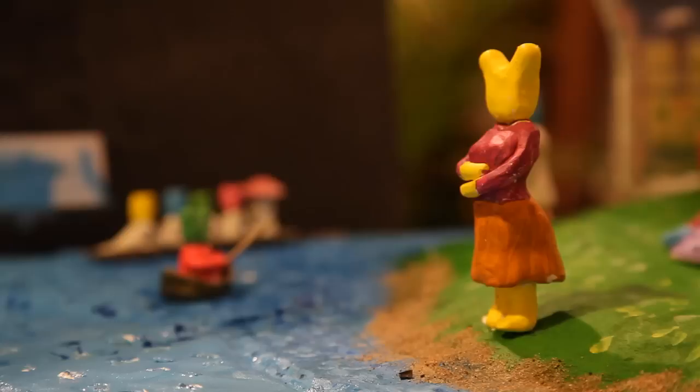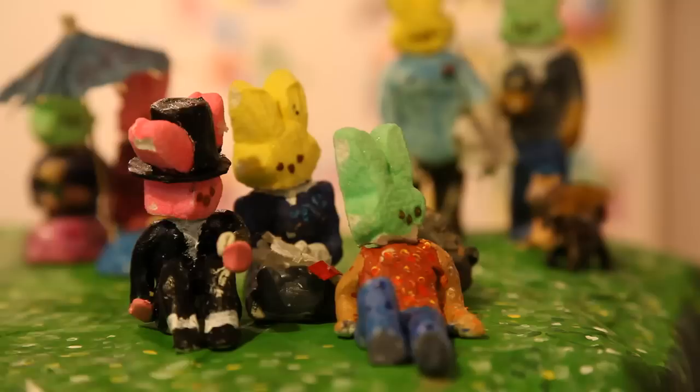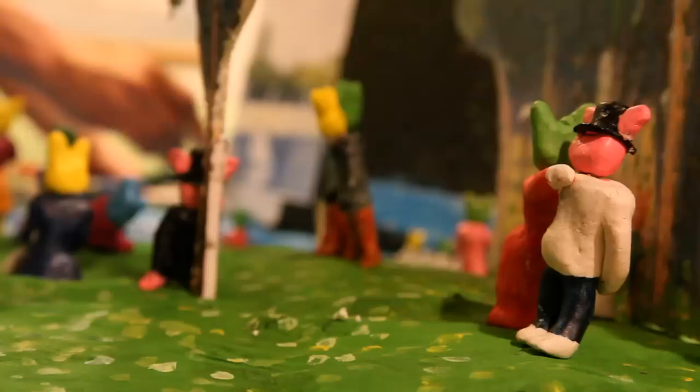I used all old Peeps from last year, so they're all rock hard and the ears break off. They're so small, and to make clothes on them, dress them, or do whatever you've got to do with them, it's hard to work with. I don't eat them — I just work with them as a form of art. They're not bad, but they're not very good either.